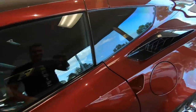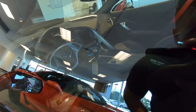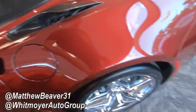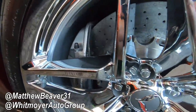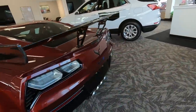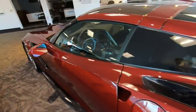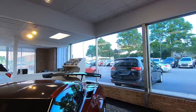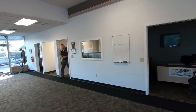A ZR1 would be cool — definitely cool. I like the spec on this one: it's manual, comp seats, Alcantara insert on the seats, shifter, and wheel. Chrome wheels with silver calipers — definitely unique. ZTK, big wing. That is a pretty sweet car. I didn't even know they had one in the showroom. I think this one is sold — yeah, aren't you taking it home today?